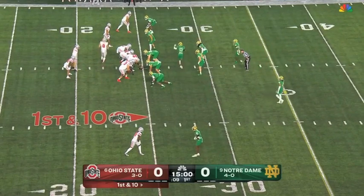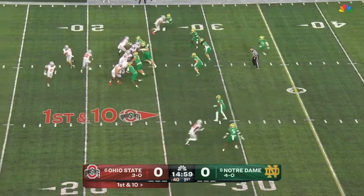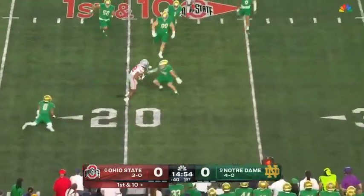The running back here on first down. Play action — this is what they do well. Swing it to Abouka, and no running room. It gets away from one.